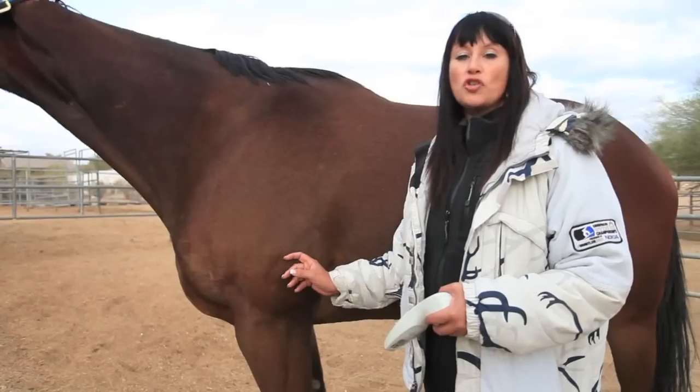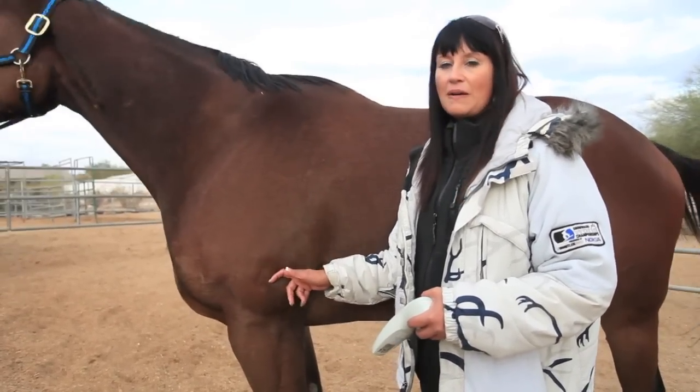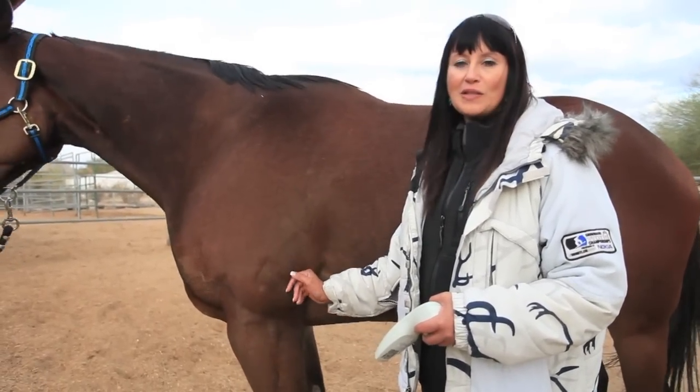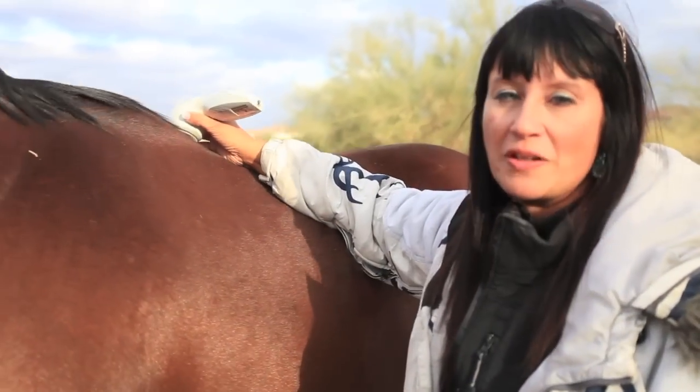We also used an egg bar shoe because he needed extra support. I would recommend keeping shoes on for a bow — it's all about stability. I come from a long line of farriers, so I consulted with them before we actually started treating him.